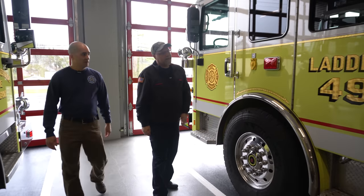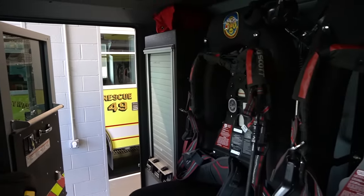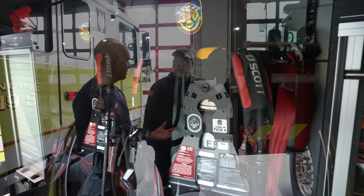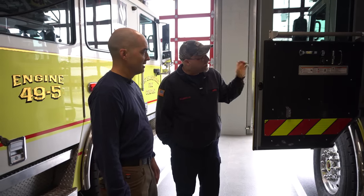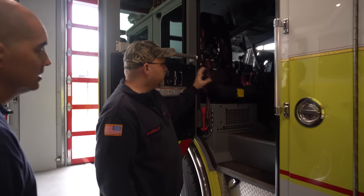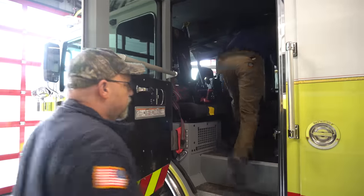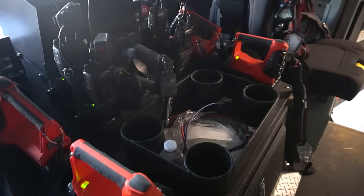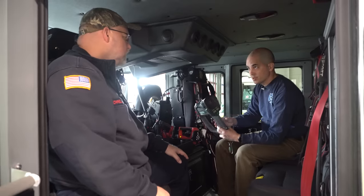How about we start here on the driver's side and walk me down the truck. How many passengers can you take? We can take six passengers: driver, officer, and four firefighters. The officer and firefighters all have their packs mounted in the seat. The driver uses a seat without the pack — it can be really uncomfortable to have that riding in your back when driving a truck this size. Up in what they call the dog box, which is really just the engine cover, there's a hand light for each riding position, a radio for each position, and we carry our thermal imaging camera in the back.